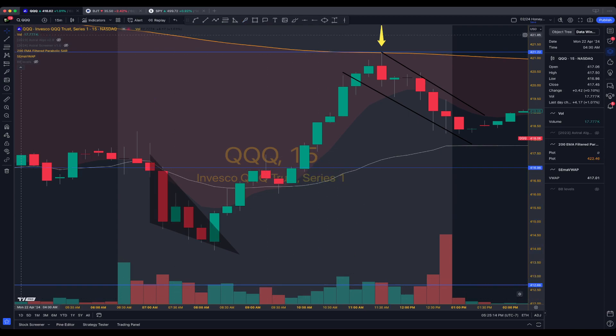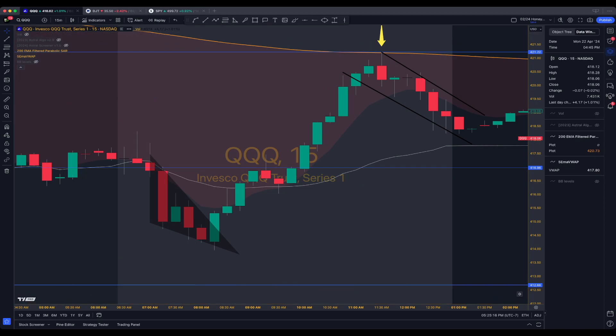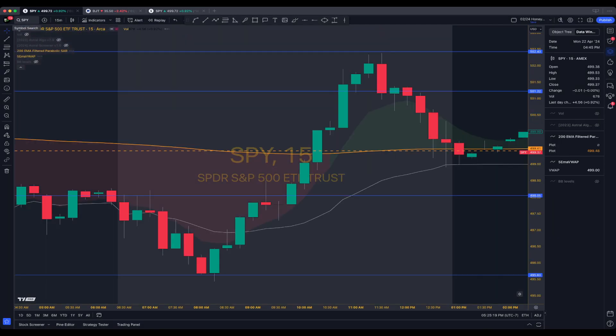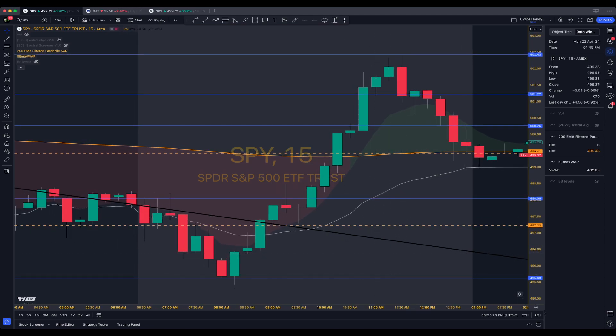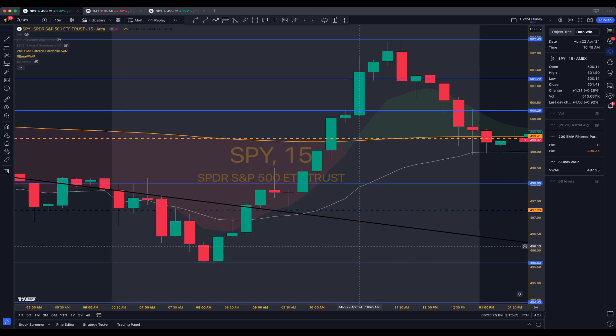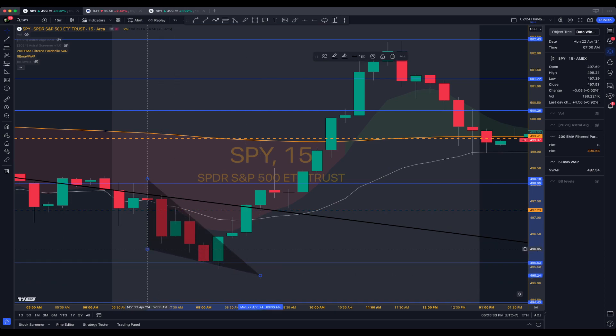I don't really talk about volume a ton because it's really hard to see volume in the moment — by the time you're confirming volume, a lot of times the trade is already past you. I'm not saying it's not important to check; it definitely is, it can save you from a lot of stupid mistakes. But frankly, you get good enough that you don't have to look at volume because you already know what it is.